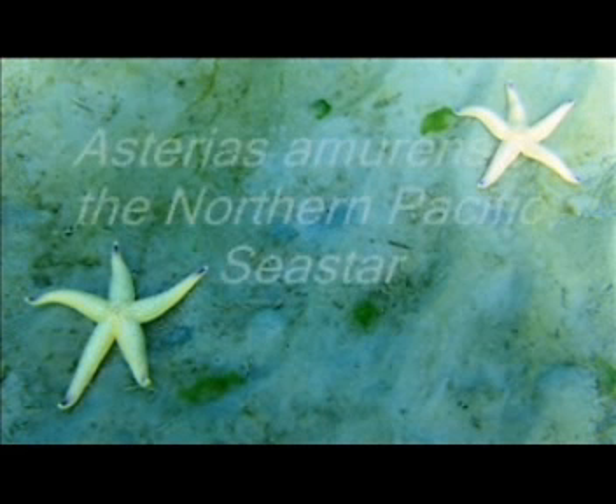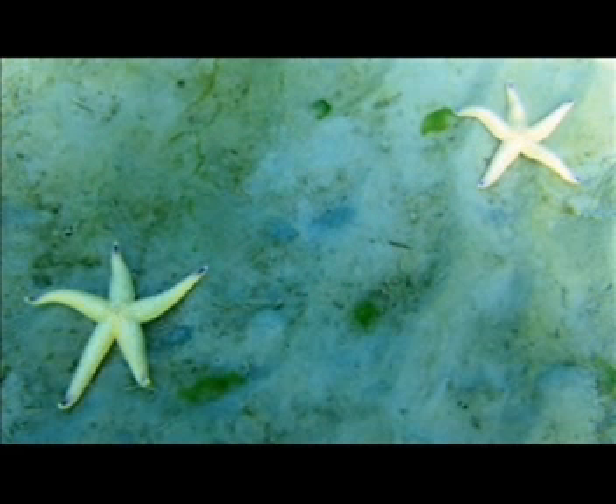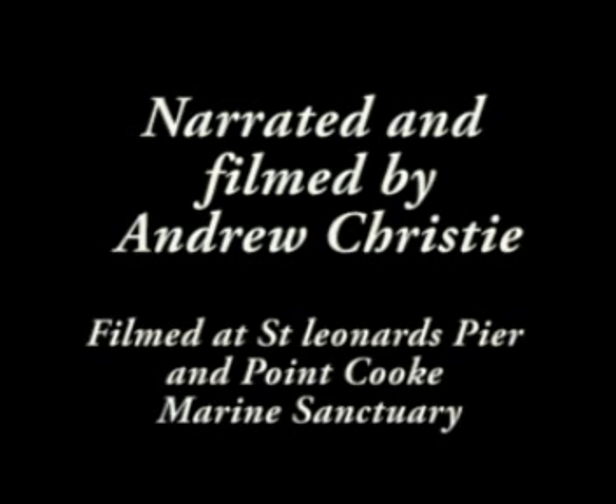It's pertinent to remember that the actual occurrence of Asterias amurensis in Australia went undocumented for a long time. It's thought that we actually mistook the introduced species for the native species.